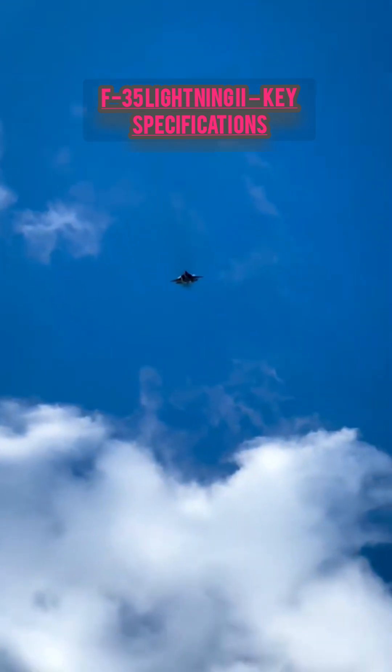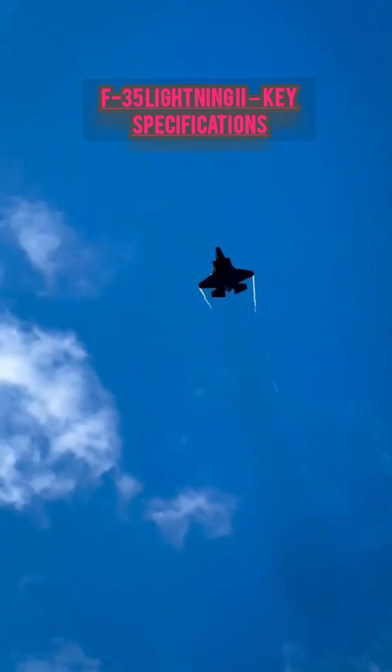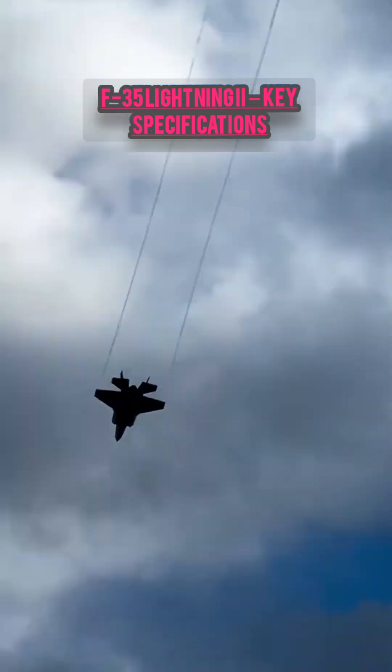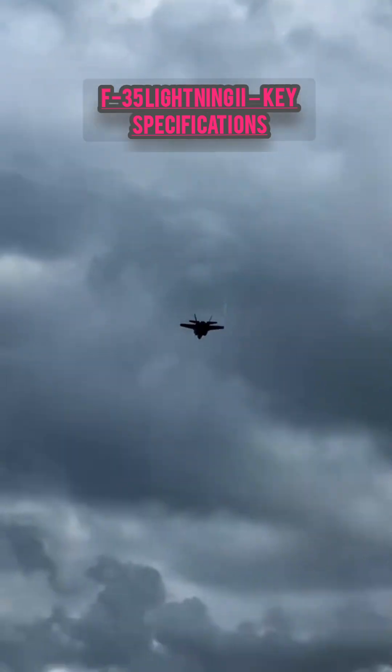Notable features include advanced sensors and radar — the APG-81 AESA radar — with fusion of sensor data into a single view for the pilot. The aircraft can carry internal weapons to maintain stealth, and is used by multiple countries under NATO and allies.